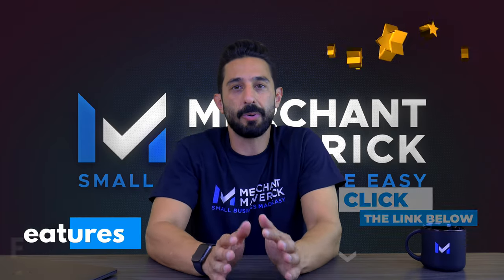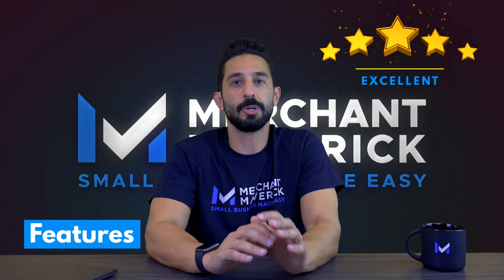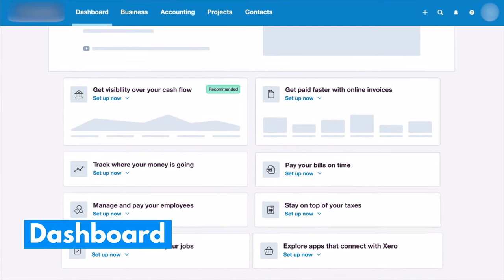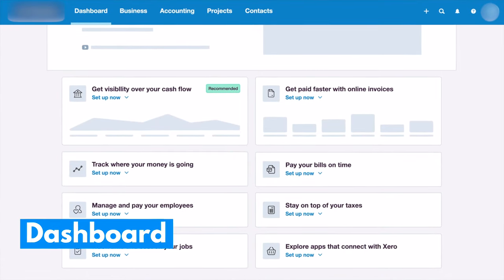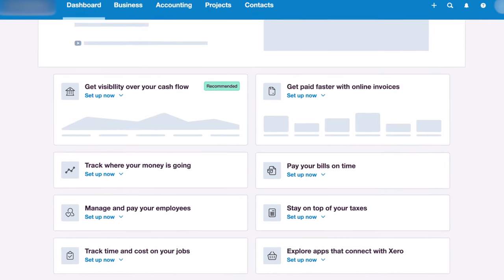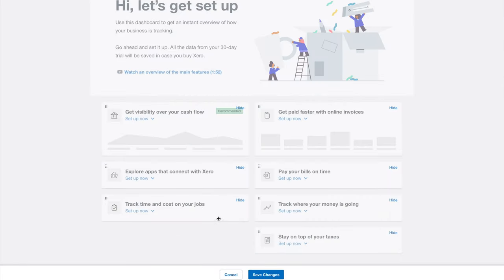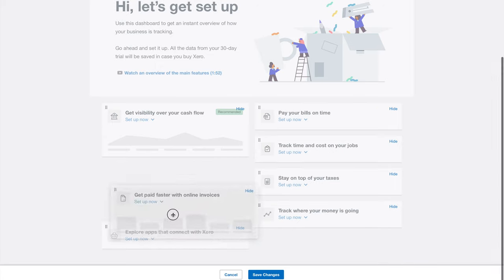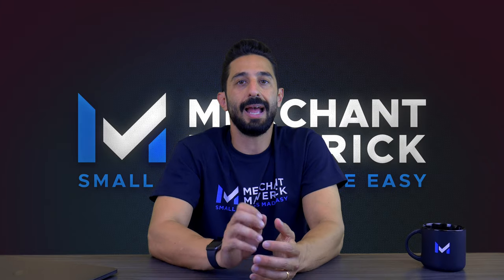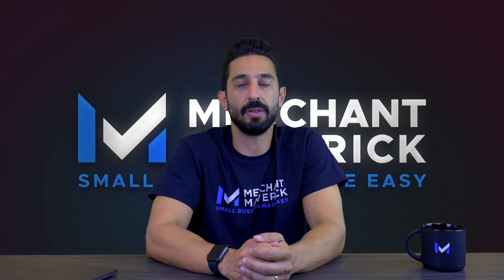Xero often gets praised for its robust feature selection. The customizable dashboard features a beautiful user interface with graphs labeled bank accounts, invoices owed to you, bills to pay, and total cash flow. You can rearrange the order of the graphs. A brand new navigation menu now reads dashboard, business, accounting, and contacts. You can access a quick create button, search, recent notifications, and an in-software help button along the top right.